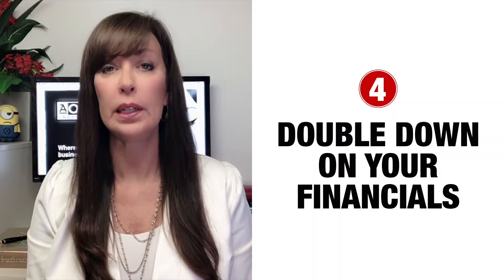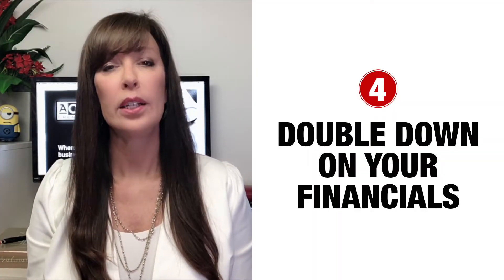Part of knowing your business inside and out is doubling down on your financials, as they're a crucial part of your pitch deck. I created a video dedicated to nailing your financials, which you should check out. The link to that video is below.